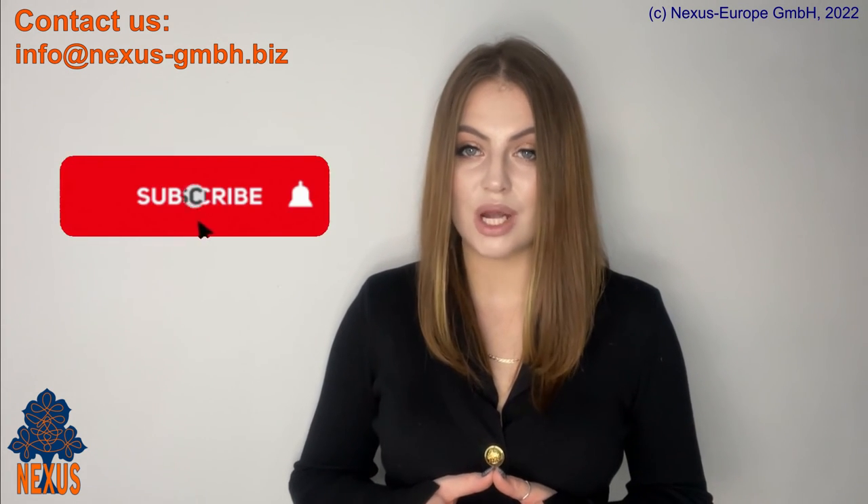Nexus Europe GmbH is happy to assist you if you want to open your own successful business in Germany and move as a self-employed. We also assist highly qualified specialists with application for the EU Blue Card. Please contact us for an individual solution. Give this video a thumbs up if you liked it, subscribe to our channel, and turn notifications on so you don't miss more useful videos. Watch our other videos about business, immigration, and life in Germany — and let us know in the comments what other topics you'd like us to cover. Thanks for watching.